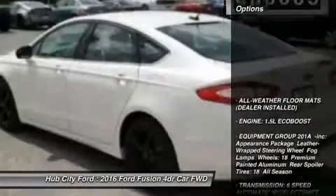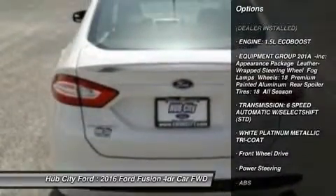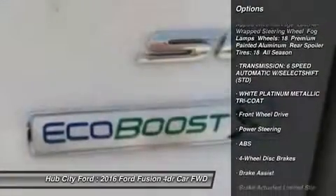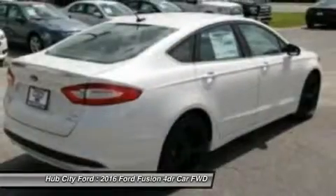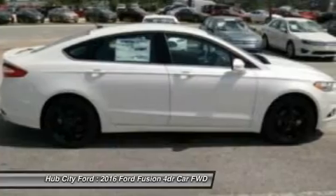Here are some of this vehicle's great options: power passenger seat, keyless entry, anti-lock braking system, steering wheel audio controls, Bluetooth, adjustable steering wheel, power steering, aluminum wheels, four wheel disc brakes, and cruise control.